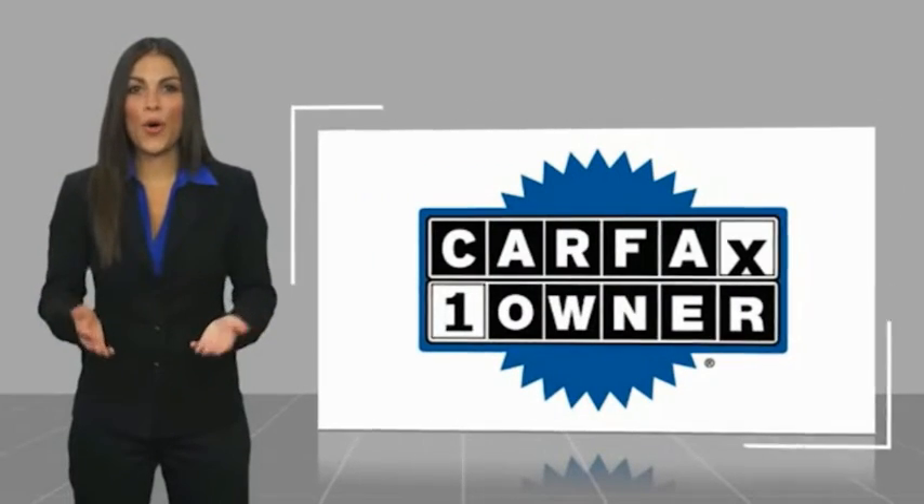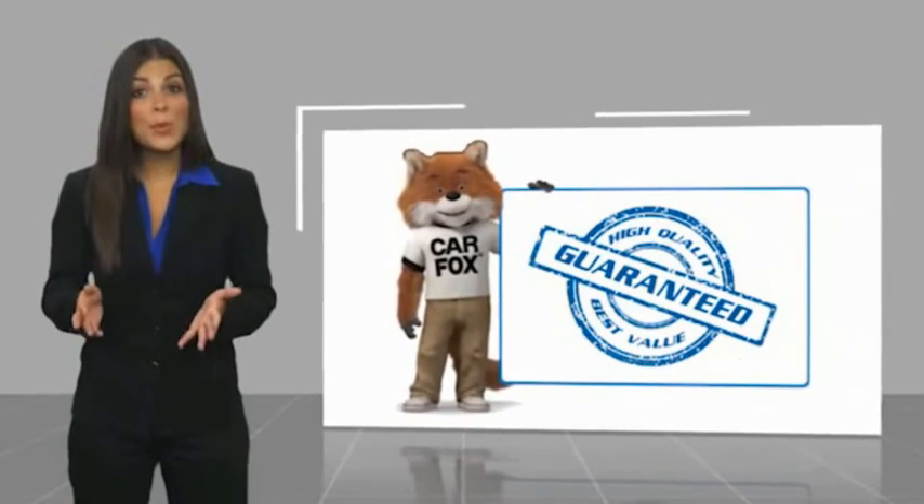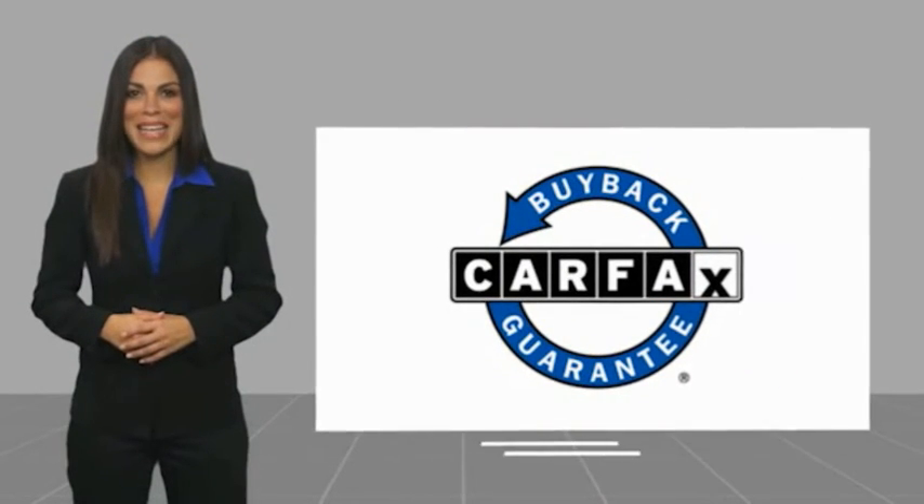This is a one owner vehicle with a Carfax vehicle history report. Be sure to find a complimentary copy of this report online or contact the dealership. This vehicle qualifies for the Carfax buyback guarantee. For more information, visit www.carfax.com.